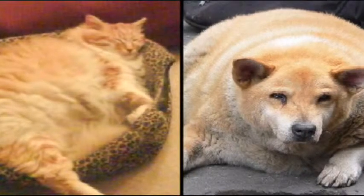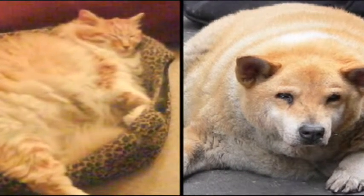But for a lot of pets, improper nutrition plays a major role in a big problem. Obesity is not only a problem, but it's actually a disease in veterinary medicine.